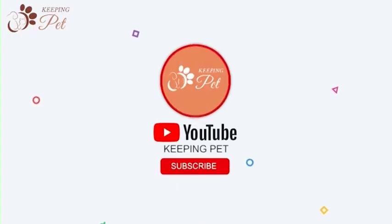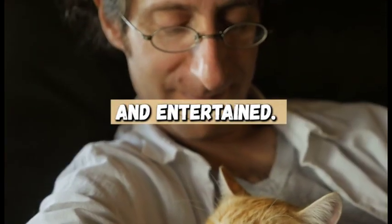Welcome to the Keeping Pet YouTube channel. In this video, we will talk about how to create the perfect cat environment that will keep your feline friend happy, healthy, and entertained.